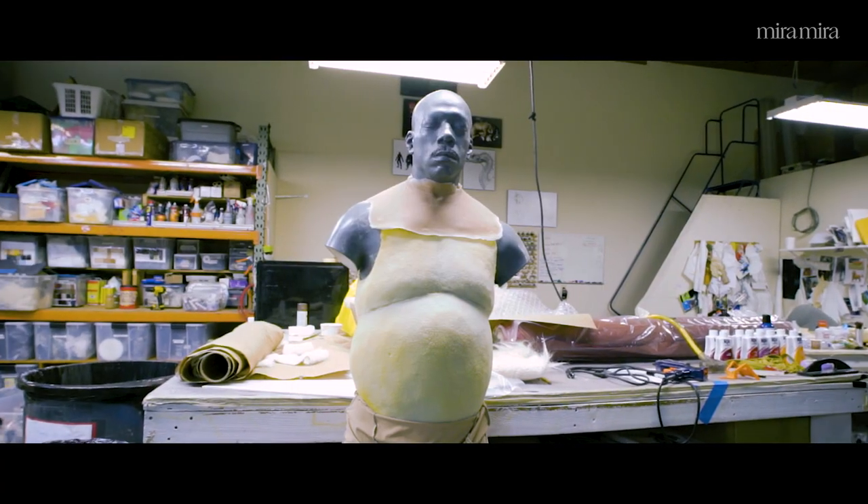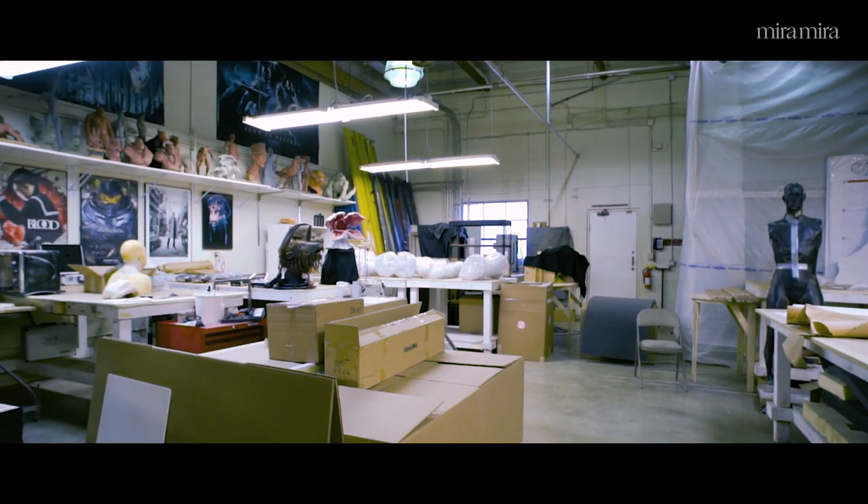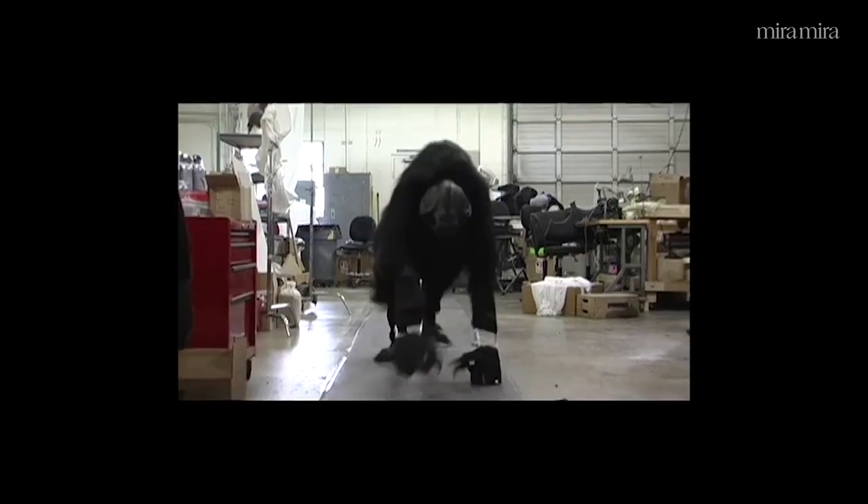The space that we're in right now is our fabrication and sculpture studio. We use it for creating soft material, anything that requires fabric, actual costumes that some of our characters wear, and also the understructures for creature suits.